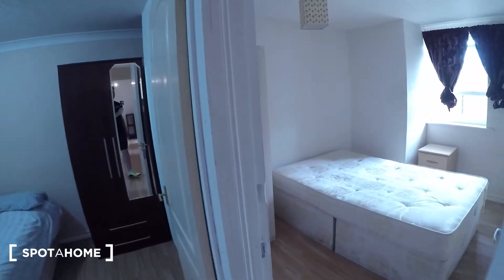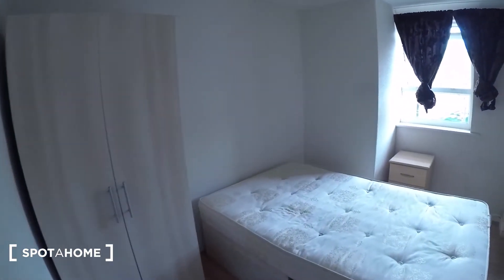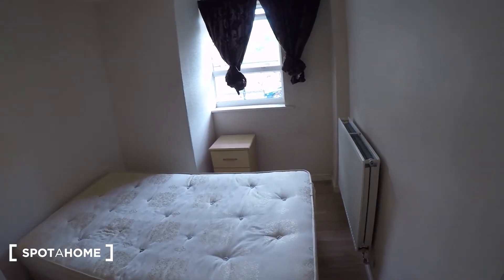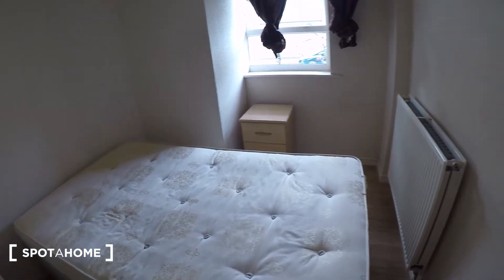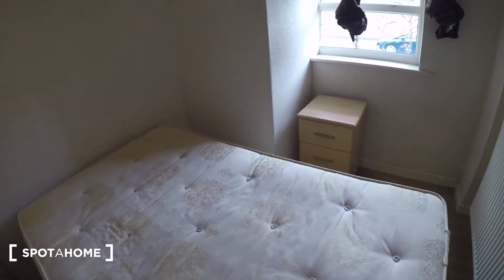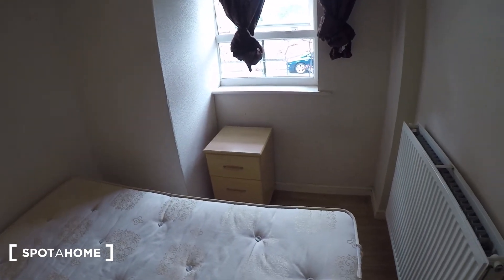Bedroom three. A bit smaller — a small double or a large single. Bedside table, heater, and wardrobe just there.